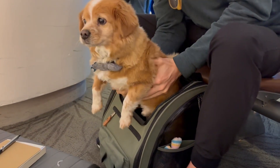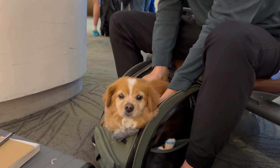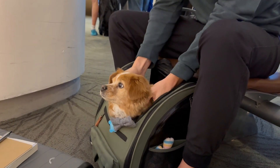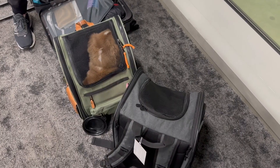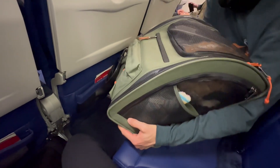Including airline regulations, preparation tips, and in-flight considerations. When you get to the airport, you're going to have to check in with the gate agent so they can check in your pet, and then you can pay the pet fare. Each airline has their own set price for pet fare as well as bag requirements, so make sure to check their website prior.